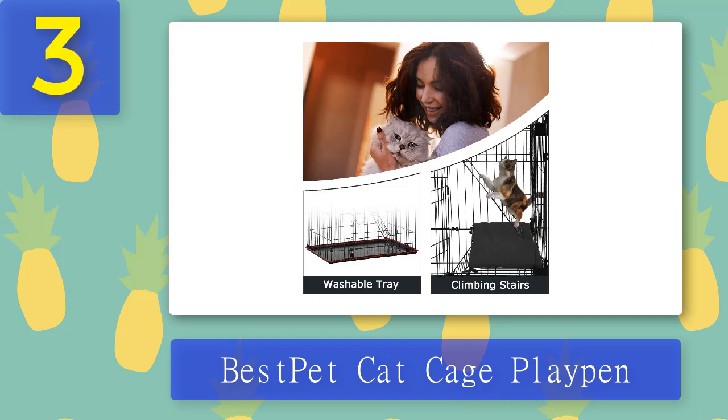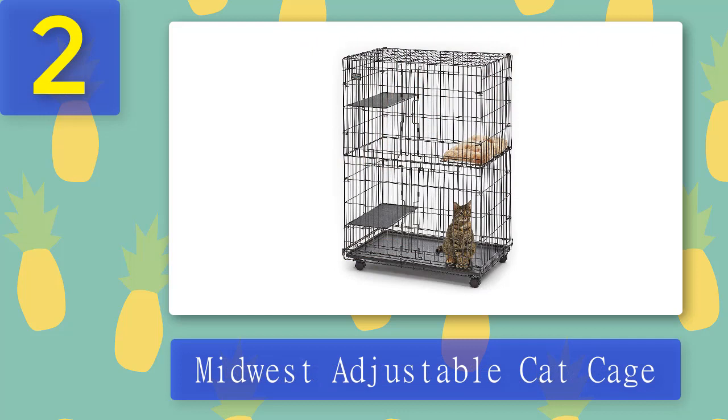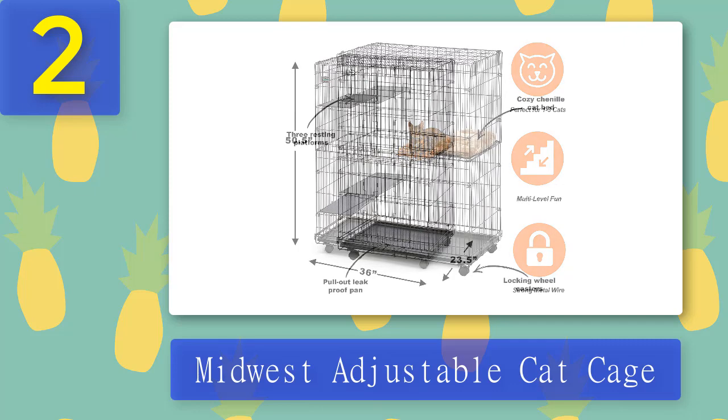One of the most popular cat cages in the market, the Midwest Adjustable Cat Cage features three perching shelves, one shelf-attached plush cat bed, locking wheel casters, two large cabinet front doors, and an easy-to-remove plastic pan. If you're looking for a cat cage that has it all, this is it. At 50 inches tall, it's large enough to contain one to three cats, providing enough space for your cats to move around and play — perfect for multi-cat households.